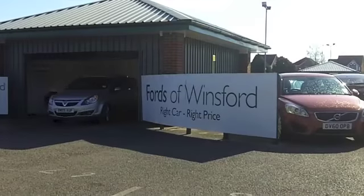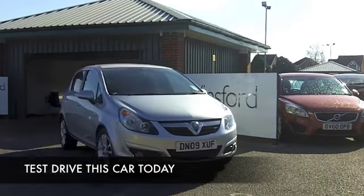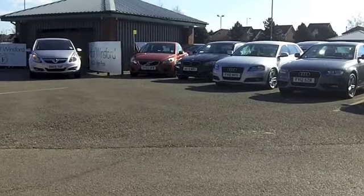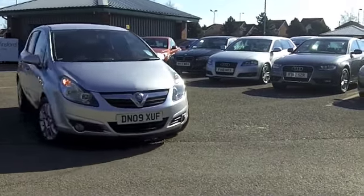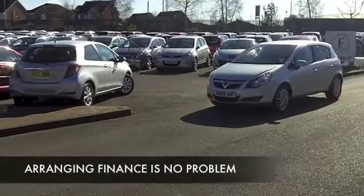Here we have a great little city car that just gives you plenty of smiles per mile. Great around town and easy to park, which is always good news. This is a 1.4 petrol edition from 2009 and we have about 39,000 miles on the clock, so not really a lot to worry about there. I love these cars — I think they've got a lot going for them.